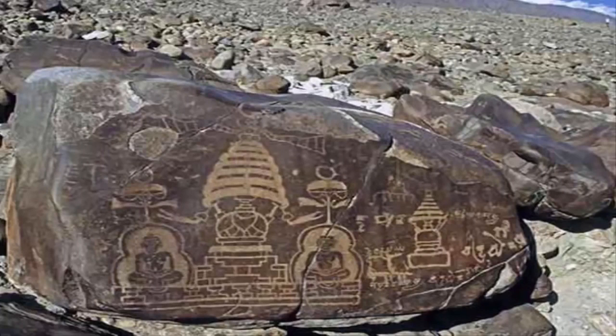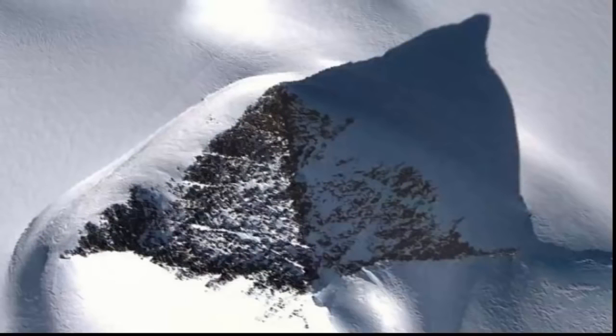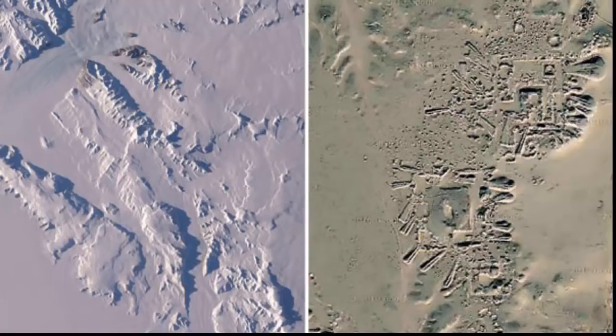Numerous maps discovered in the past are clear indications that the story told today by scholars is incomplete, and there are numerous missing links in our history. These missing links are being put together by these incredible ancient maps that prove mankind inhabited our planet much longer than mainstream scholars believe. Perhaps these ancient maps, in combination with modern satellite images, are the ultimate evidence that civilization could have developed in the most inhospitable places on earth in the distant past.